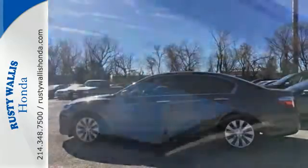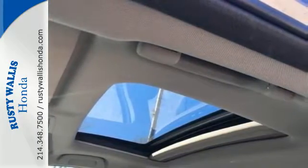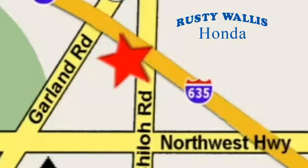Take this 2013 Accord for a test drive today at Rusty Wallace Honda. Our primary goal is to satisfy our customers. Stop in today — we're easy to find just off I-635 at Shiloh Road.